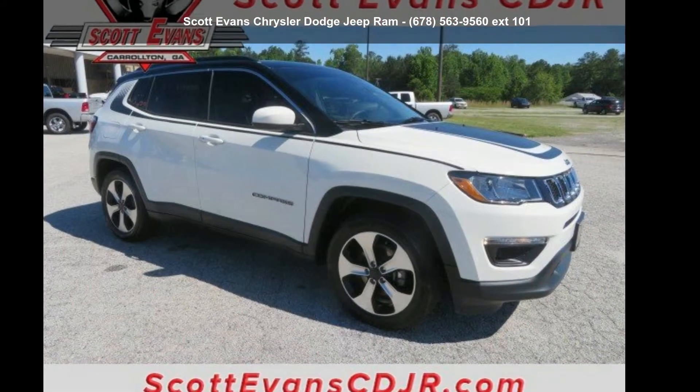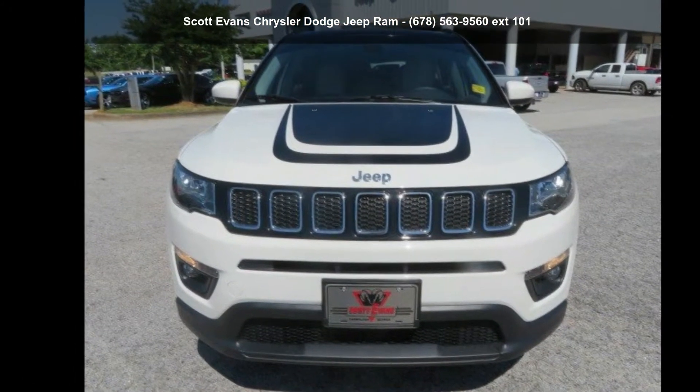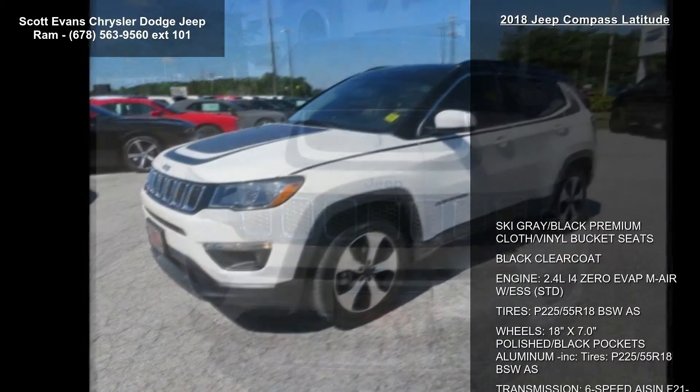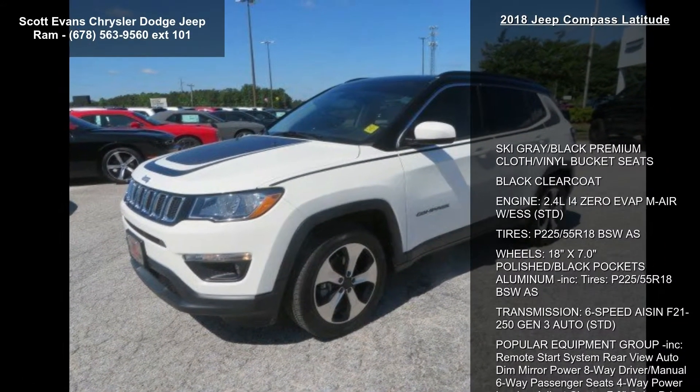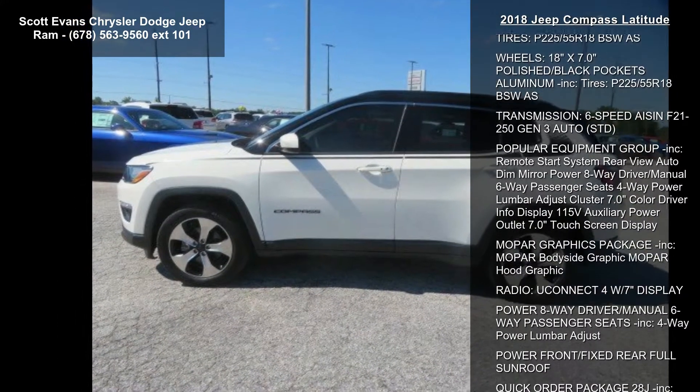Imagine yourself in this Jeep 2018 Compass Latitude. If you are looking for an automobile with great features, look no further. Some of the top features included with this vehicle are Ski Gray Black Premium Cloth Vinyl Bucket Seats.